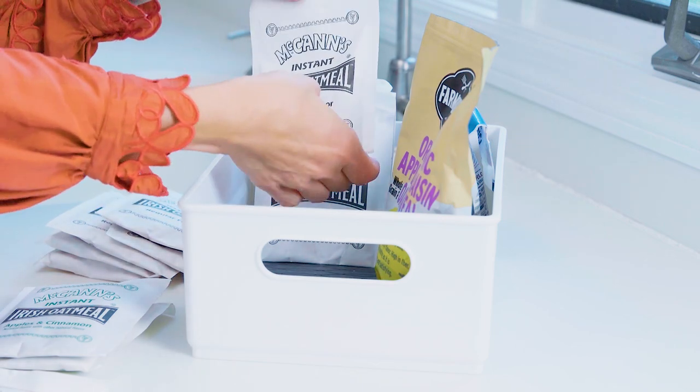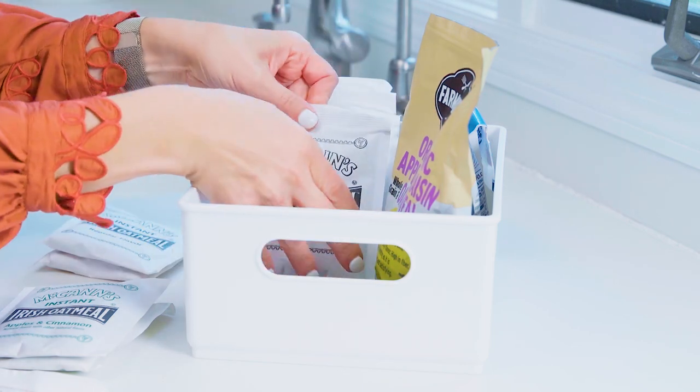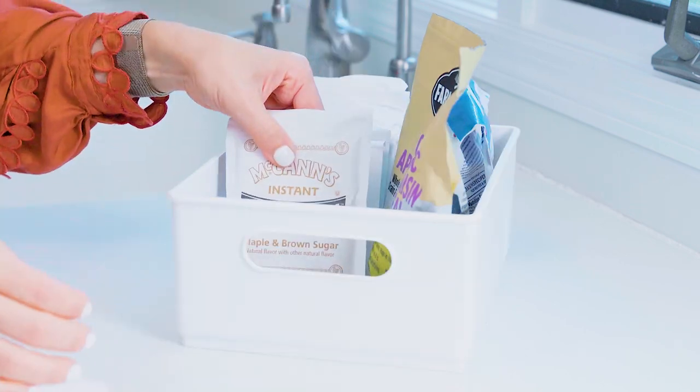We eat oatmeal all the time here. It's great for the baby, the big kids, and the adults.